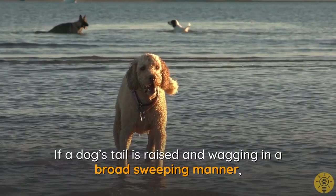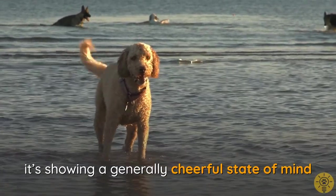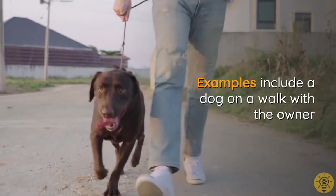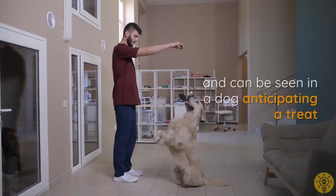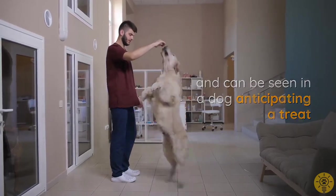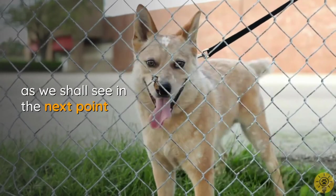If a dog's tail is raised and wagging in a broad sweeping manner, it's reflecting a generally cheerful state of mind. Examples include a dog on a walk with its owner or a therapy dog enjoying a session. The higher the speed of wagging, the more excited the dog — an example can be seen in a dog anticipating a treat. However, there are variations to this sort of wagging, as we shall see in the next point.